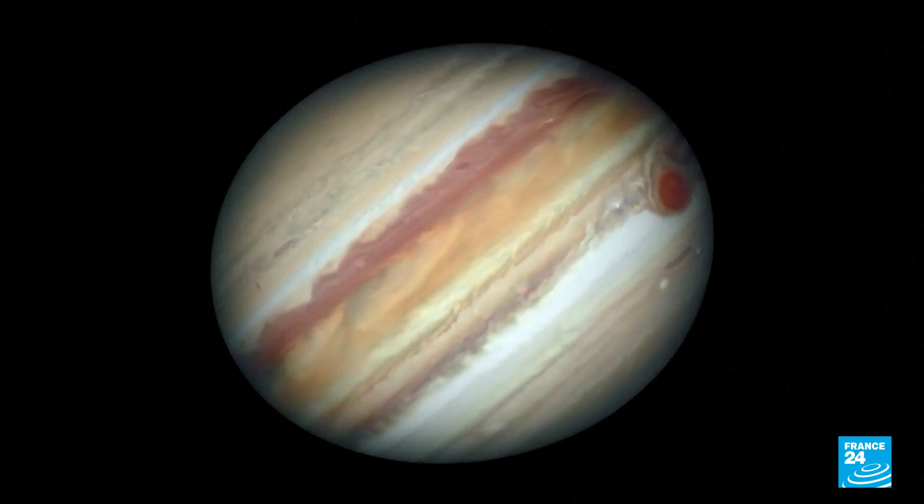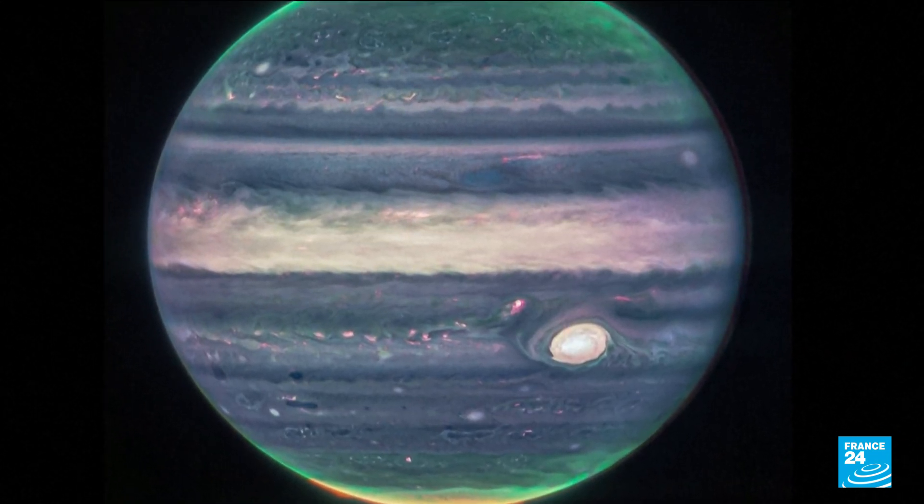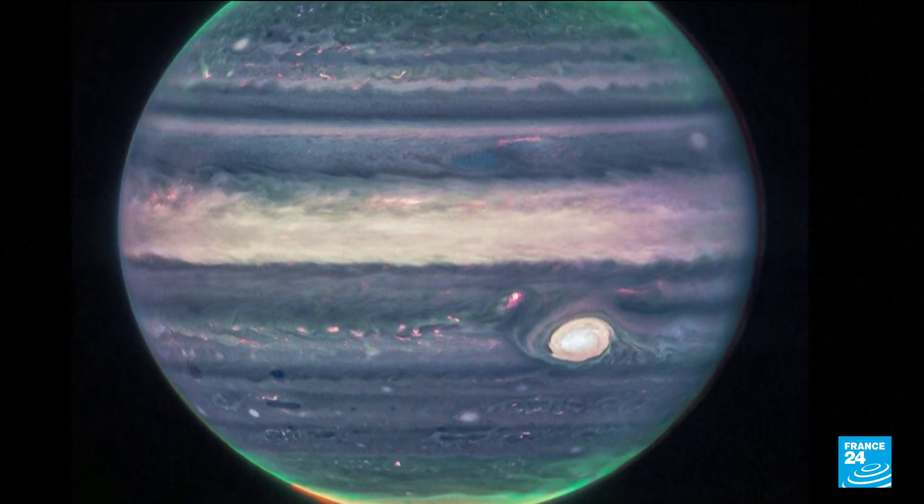The Webb images are taken in infrared and artificially coloured. Here, the Great Red Spot is rendered in white because of the amount of light it reflects.